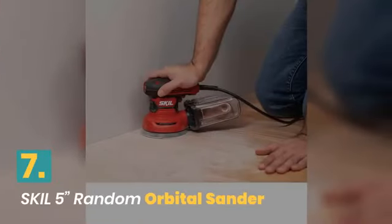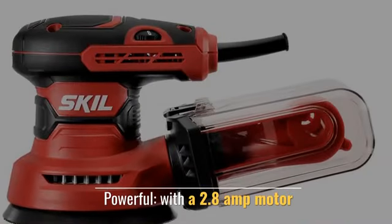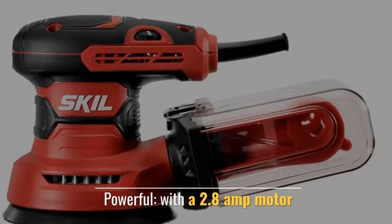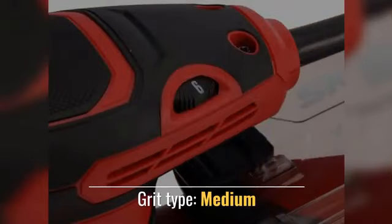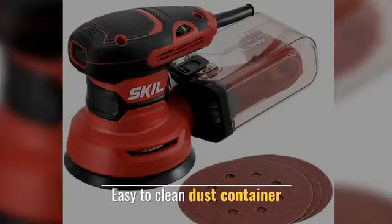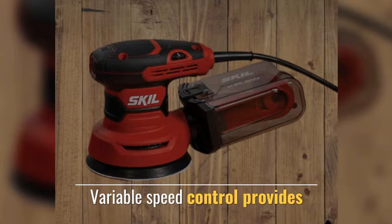Number 7: Skill 5-Inch Random Orbital Sander. Powerful with a 2.8 Amp motor, it is able to deliver grid-type, medium sanding. Features an easy-to-clean dust container and variable speed control.